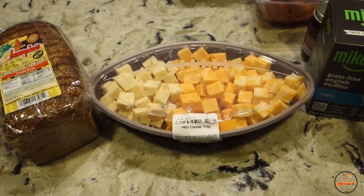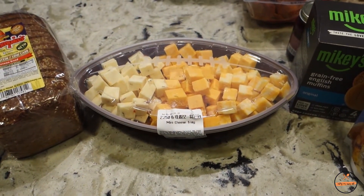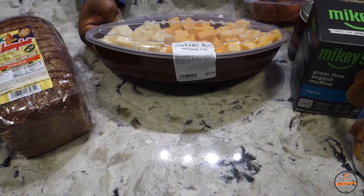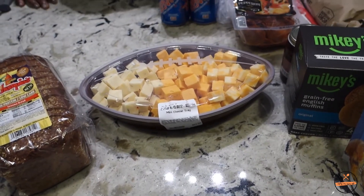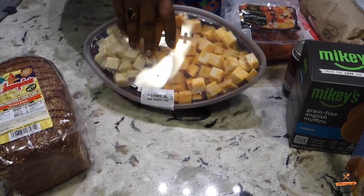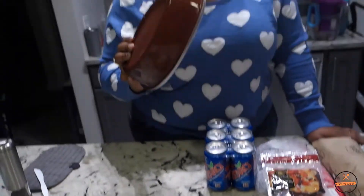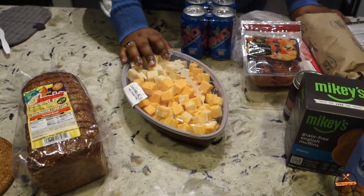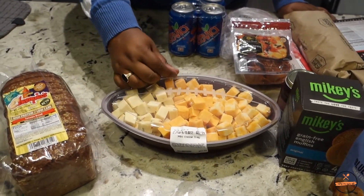We also got this cheese tray — paid $13 for a bucket of cheese, and not that I can't cube cheese myself, but it comes in this cute reusable football container. We might pull that out again for Super Bowl Sunday. It doesn't hurt that it comes with cheese inside.